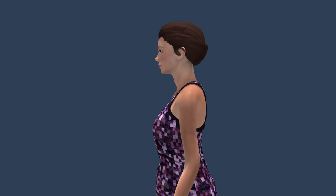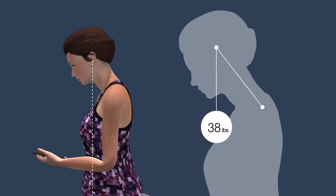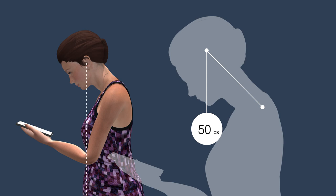Text neck refers to the repetitive stress injury caused by poor posture while using a phone or laptop. In the normal upright position, the head weighs about 10 to 12 pounds, with the ears aligned with the shoulders and the rest of the body. However, the more you bend your head forward to look down at your phone, the more weight or force you place on your neck.